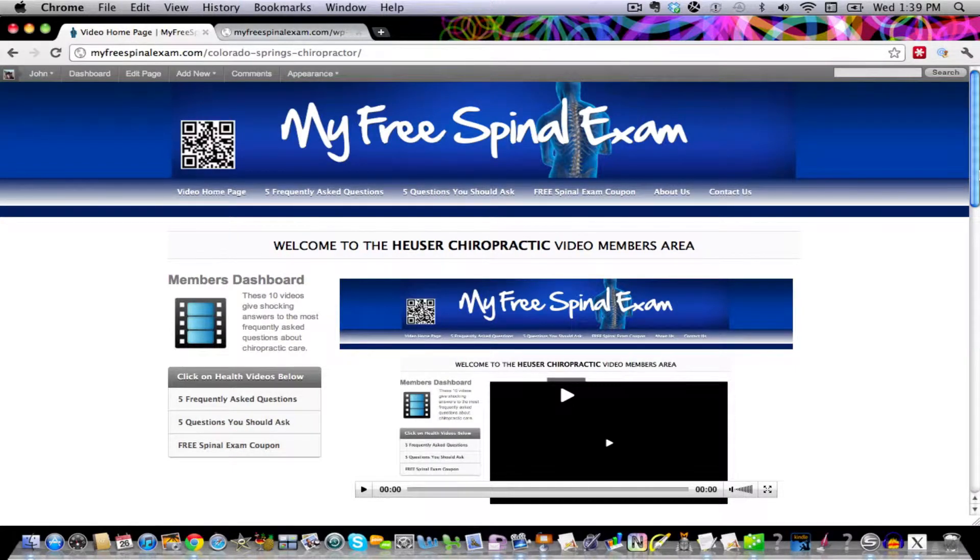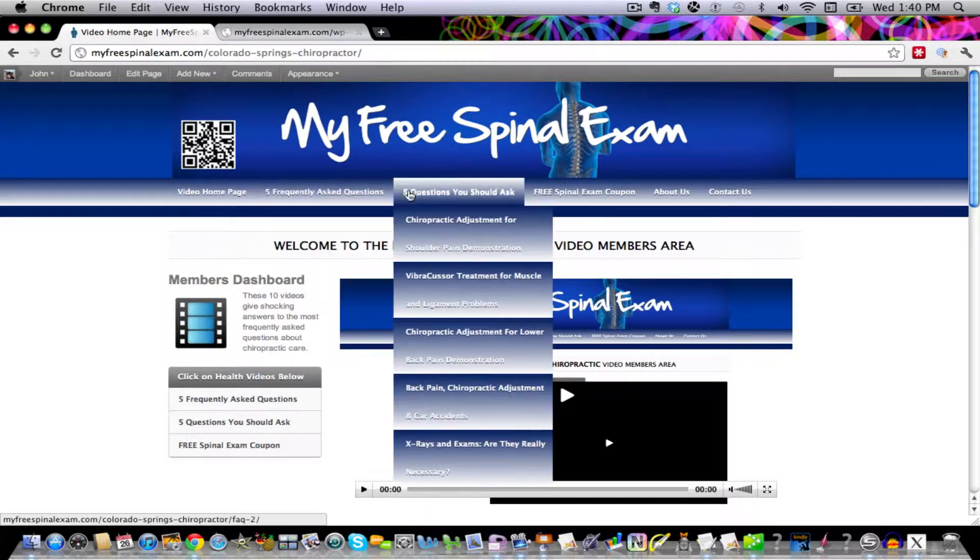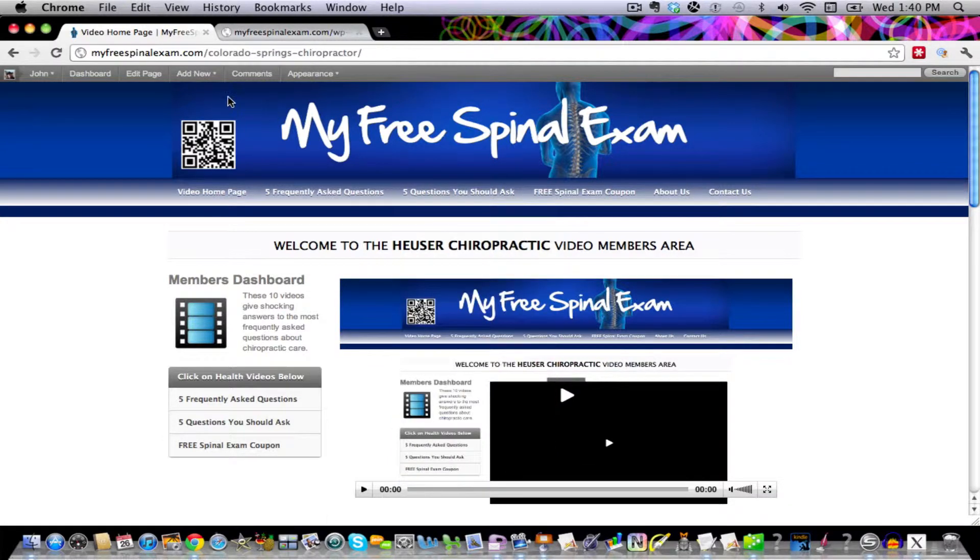Welcome to Heuser Chiropractic's My Free Spinal Exam Video Members Area. There are 10 videos in here: 5 frequently asked questions and 5 questions you should ask a chiropractor.